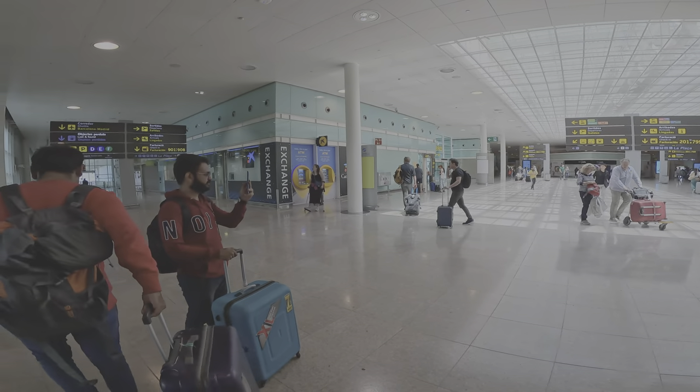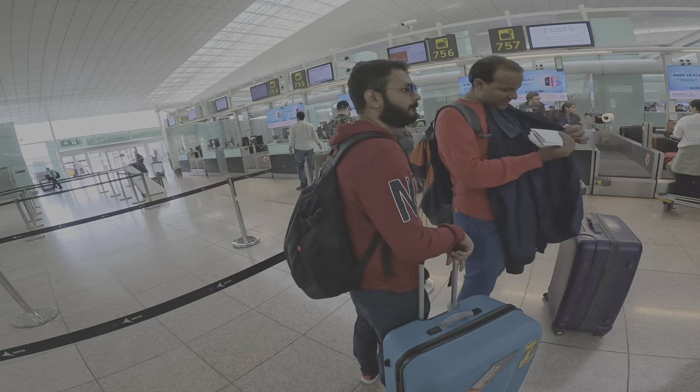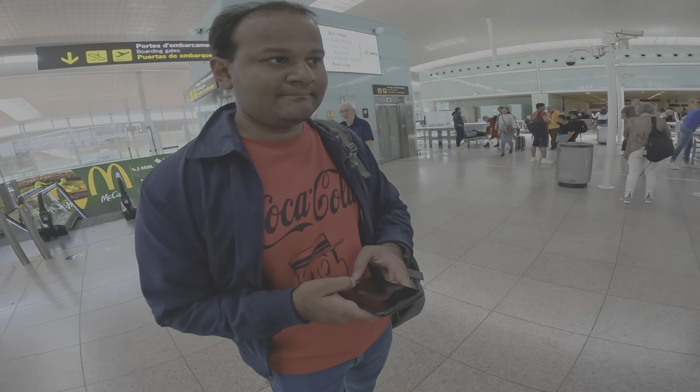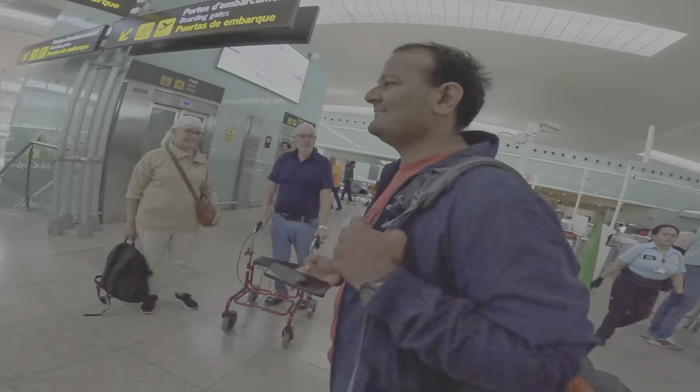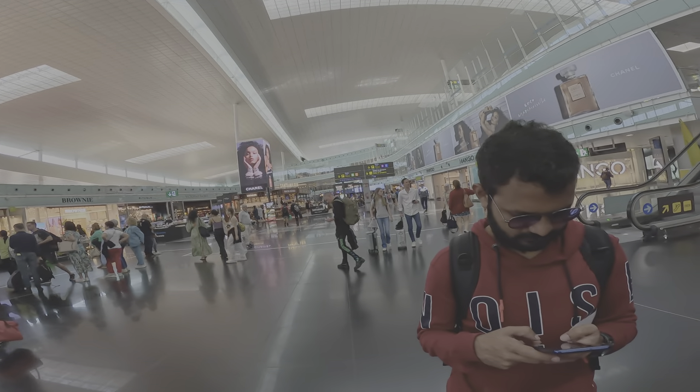We've arrived inside and are now going in for check-in. We got all our boarding passes and are heading for the security check. We got done with security and headed for immigration, and now we've just got done with our immigration check.